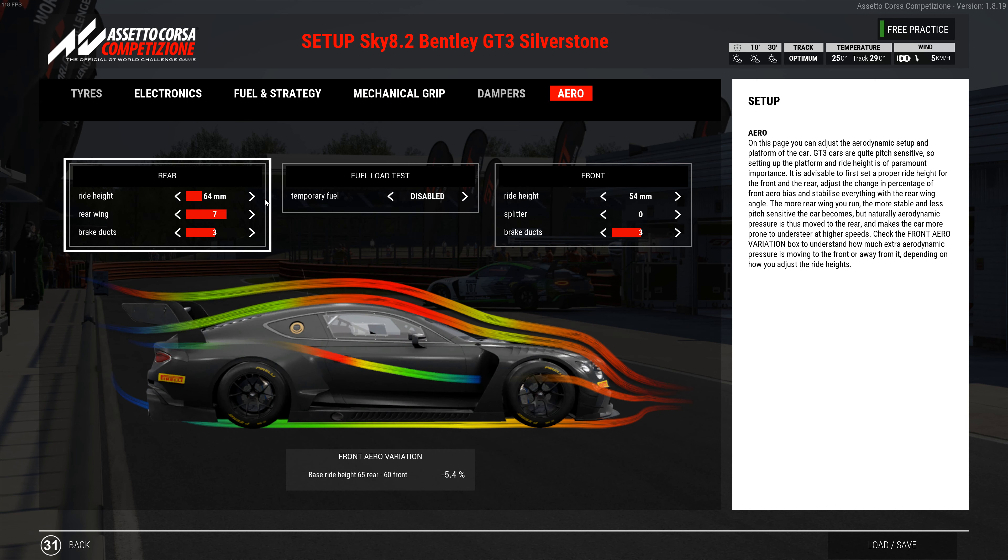Another option: go down one click on ride height, take the wing down one click, and maybe add one click on the anti-roll bar — though watch that it doesn't get too slidey. I'll leave the link to the setup in the description and it's free, like all my setups. Give it a try, and if you like it, please give me a like and subscribe — I'd really appreciate the support. Hope you come back and visit again soon. See ya!